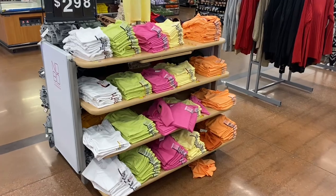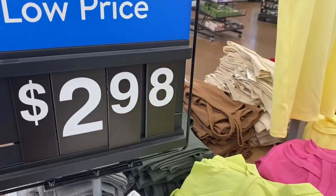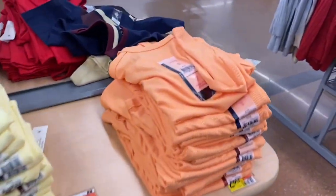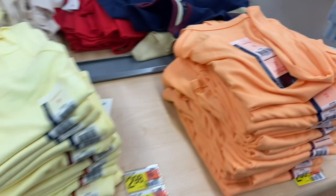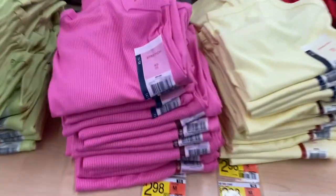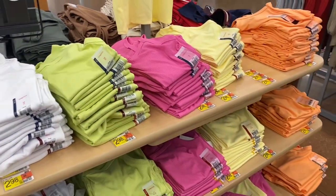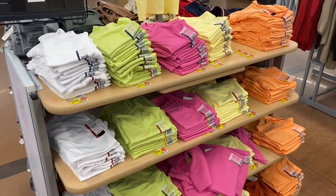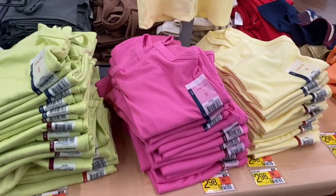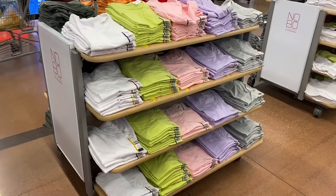These colors are so much better this year. Usually they do a lot of pastel Easter colors but this spring they have a lot of neon colors — I love neon. I think I want to get all four of these. They're $2.98, they're ribbed, and they're No Boundaries. Everything so far has been No Boundaries.